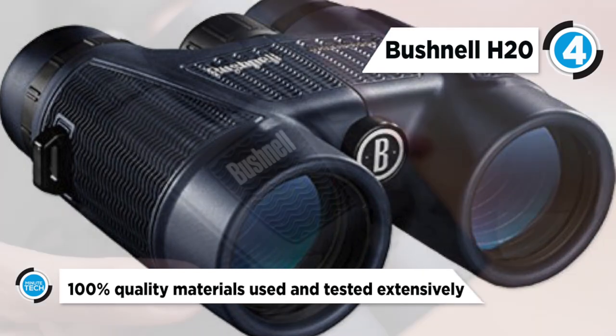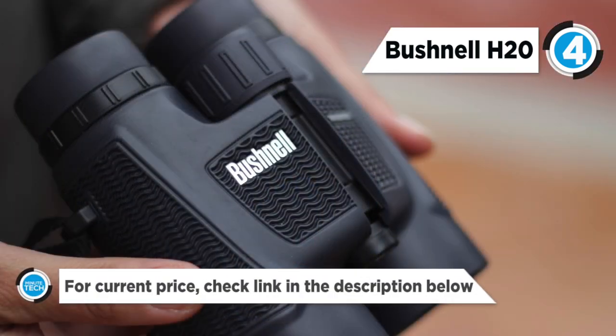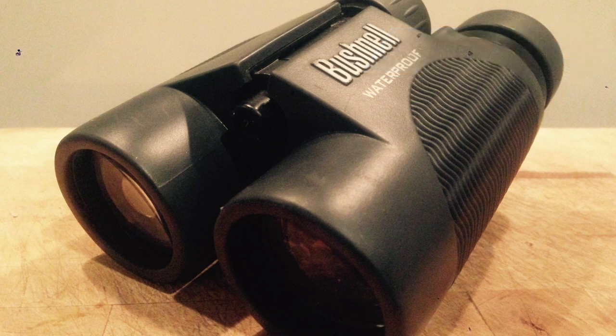More significantly, the binoculars' multi-coated optics and premium quality BaK-4 prisms maximize light transmission and image clarity, so that you can enjoy a clear view of the targets in the distance or the fast approaching coastline.